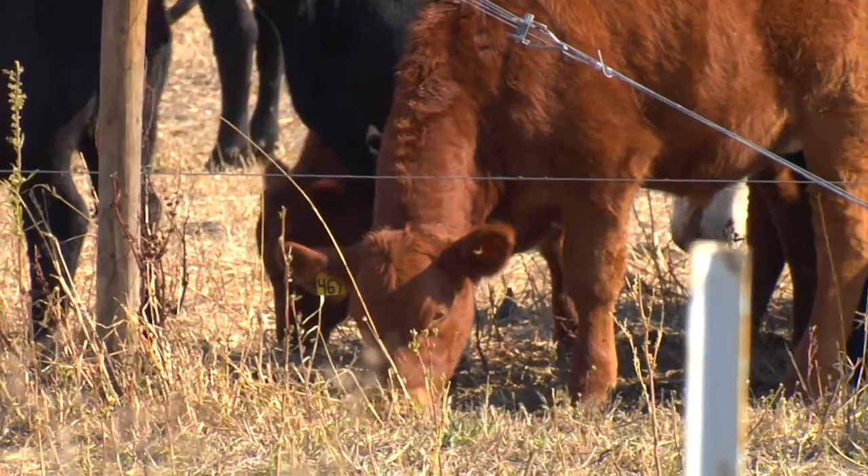Another really good option that's becoming more popular in North Dakota is the utilization of annual forages into our system. Behind us we have some cows that are grazing a full season cover crop.